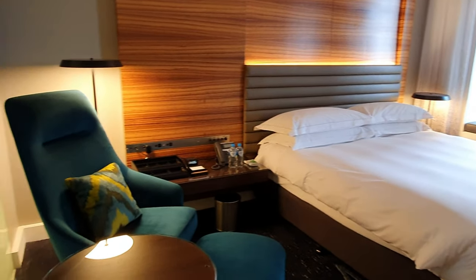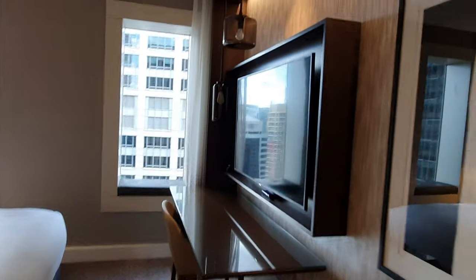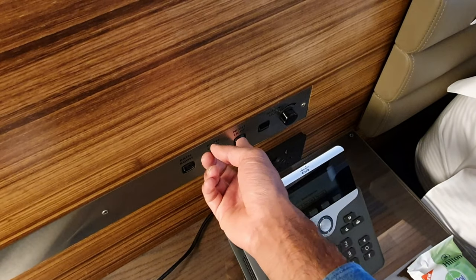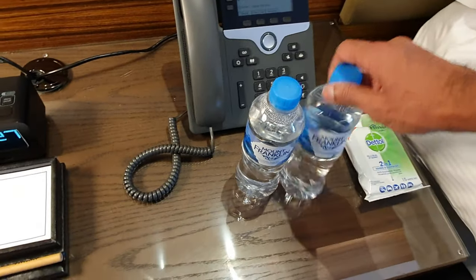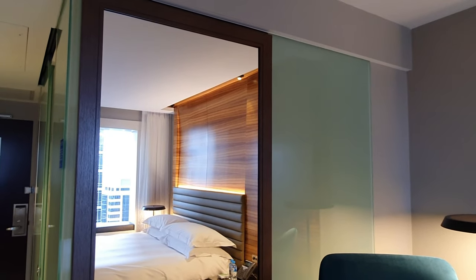The room had plenty of power outlets, so charging your devices was not an issue at all. The room also included a universal power adapter, which came in handy. During check-in, I got two water bottles as well as a Dettol hand wipes kit. These were super useful for wiping down surfaces in the hotel and even outside. Well done to Hilton for providing these wipes.